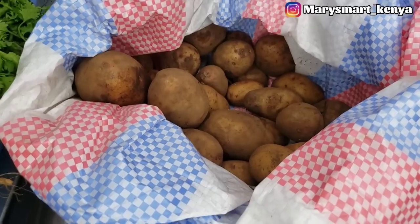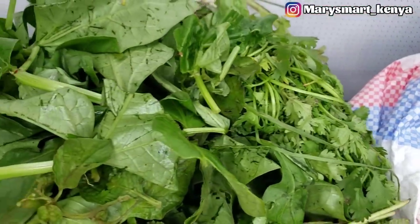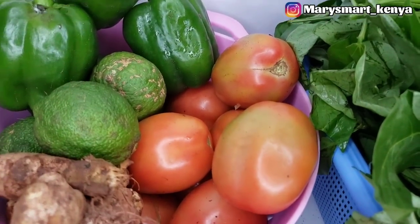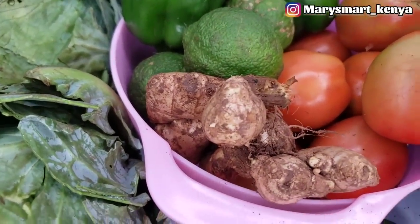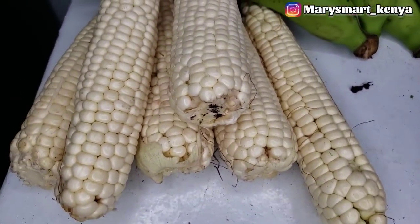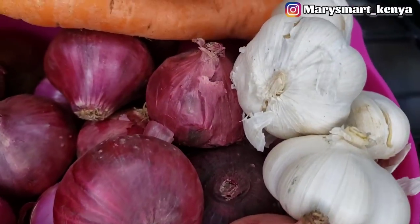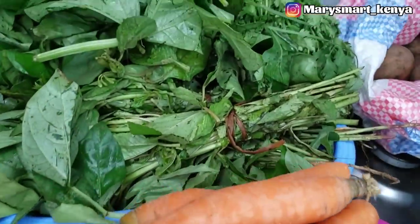From the previous grocery haul I just replaced the potatoes and coriander leaves. Then I bought more kunde, managu, and brenda, and also topped up the tomatoes. We also have lemons, green capsicum, ginger, cabbages, maize, green bananas, carrots, red onions, and garlic — all as a top-up for what we used during the hosting.